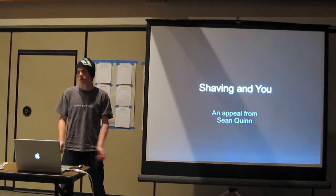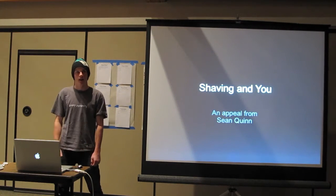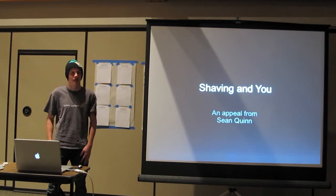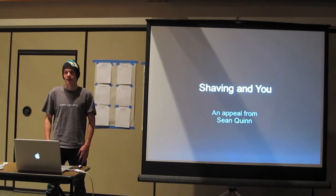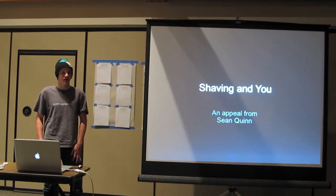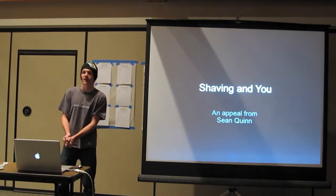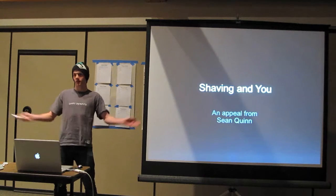My name is Sean Quinn. I am Carl's son. About a month ago, my dad told me we're going to the roundup. And he told me you have to do a lightning talk. So I had to come up with something that a 17-year-old teenager hasn't come up with a bunch of engineers.